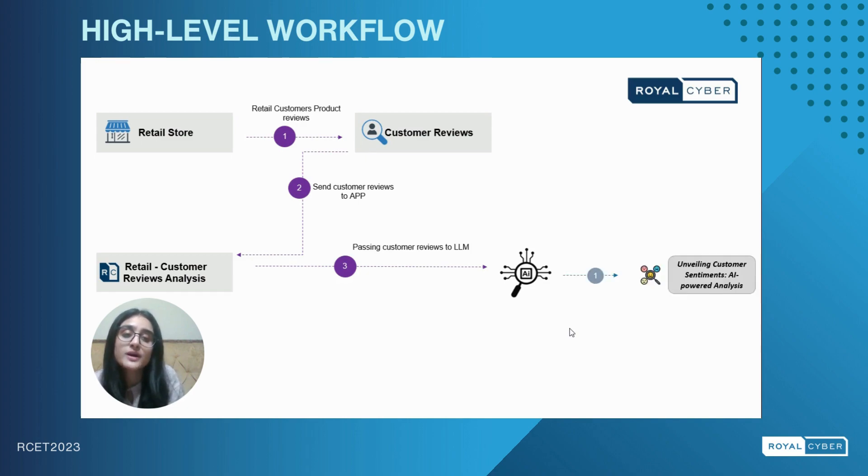This is where the first part of our project comes in. The first part of our project is unveiling customer sentiments — AI-powered analysis. On entering the review here, our LLM solution will provide the sentiment expressed by the customer as a response.